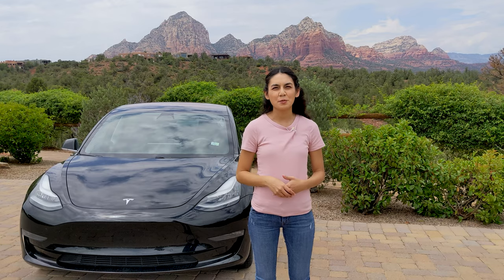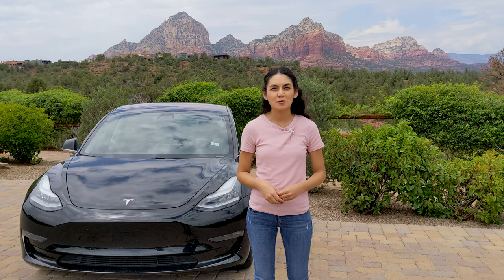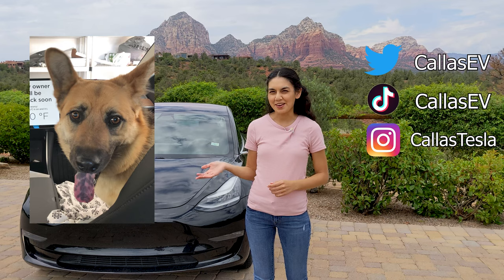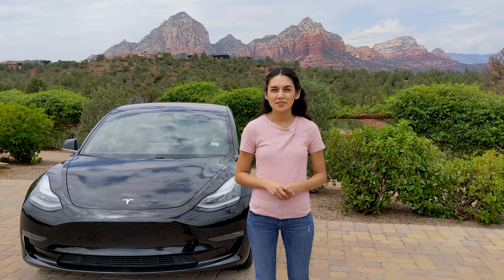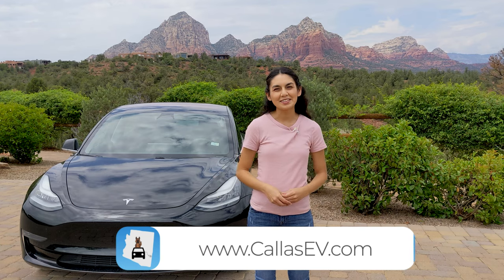I hope that was informative, and as always thanks for spending time with me today. Make sure to subscribe for more EV content and follow me on social media at KaiZV and KaiZTesla — Kai is my dog. Check out my website for more EV resources at KaiZV.com. That's all for now and happy charging.